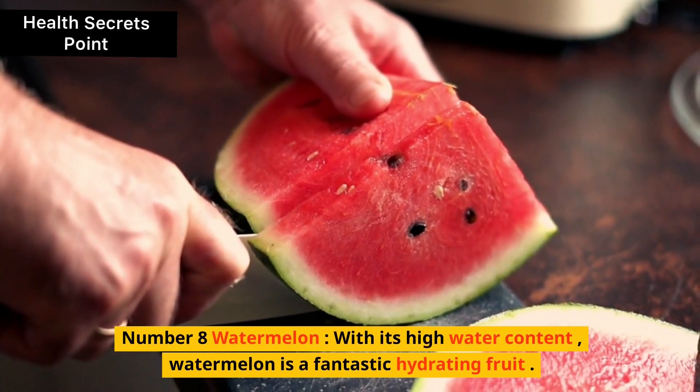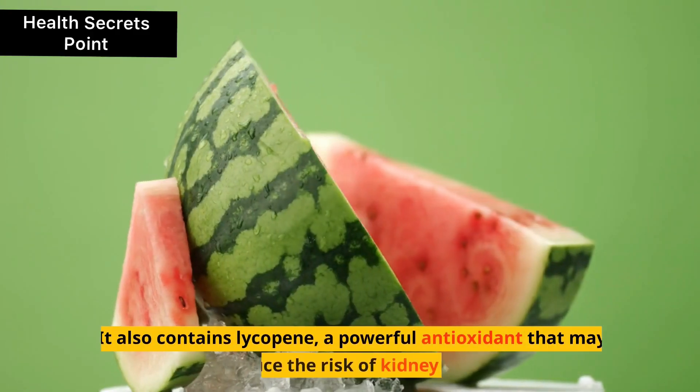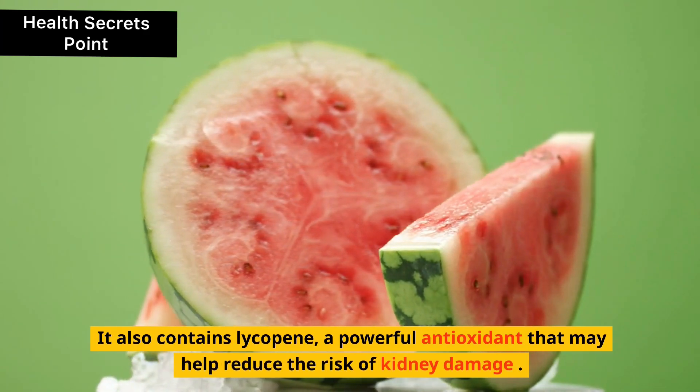8. Watermelon. With its high water content, watermelon is a fantastic hydrating fruit. It also contains lycopene, a powerful antioxidant that may help reduce the risk of kidney damage.